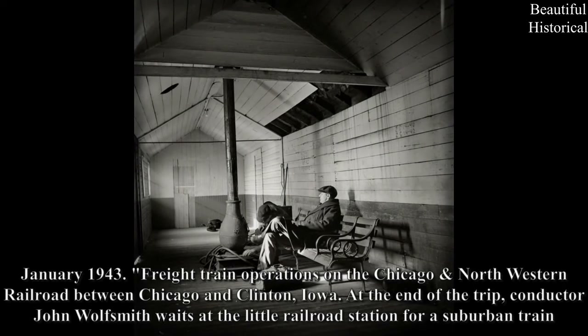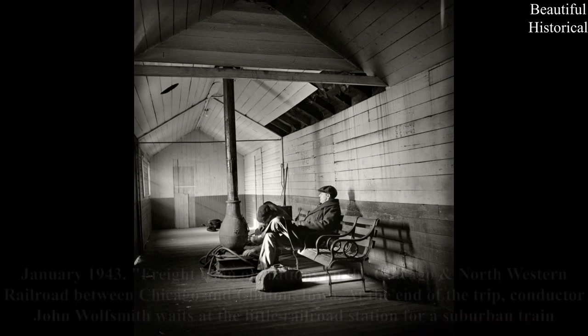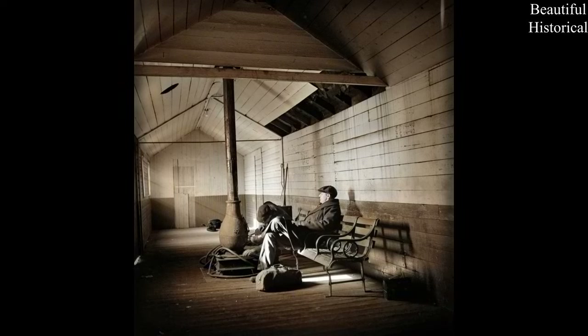January 1943 — freak train operations on the Chicago Northwestern Railroad between Chicago and Clinton, Iowa. At the end of the trip, conductor John Wolfsmith waits at the little railroad station for a suburban train.